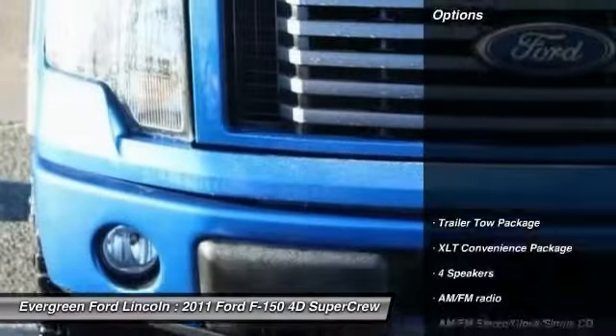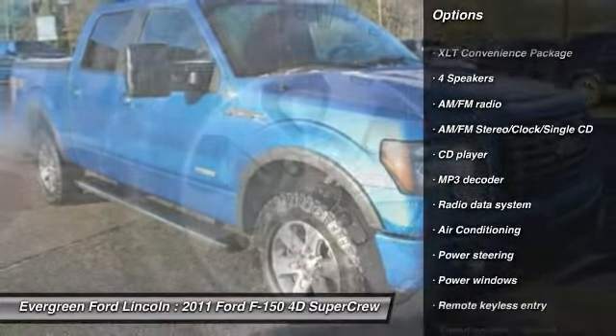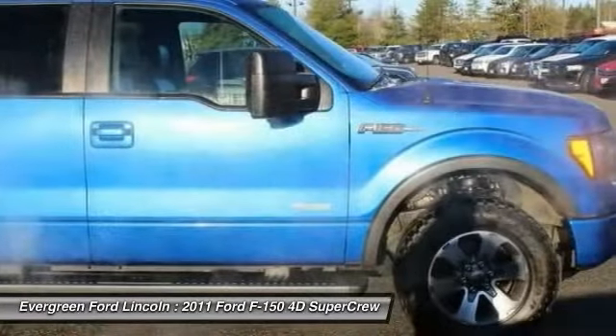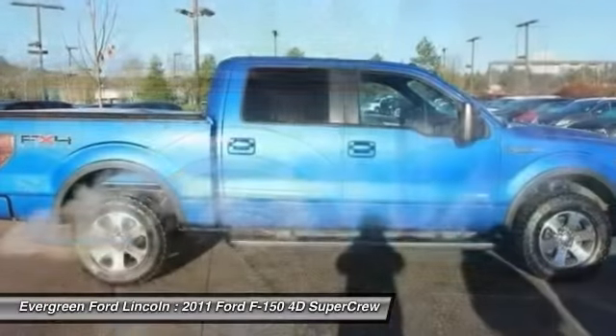Here are some of this vehicle's great options: traction control, dual airbags, air conditioning, leather-wrapped steering wheel, power steering, alloy wheels, four-wheel disc brakes, center armrest, power windows, electronic stability control.